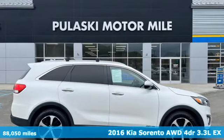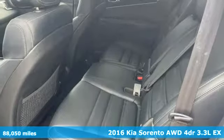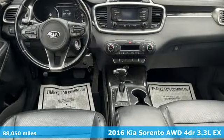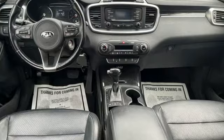It's a 2016 Kia Sorento. Kia, dependable today and way, way down the road. It comes with features you need, and better yet, want.